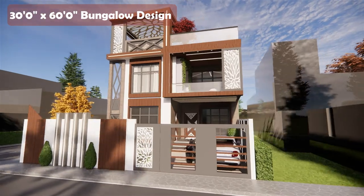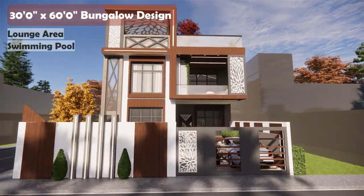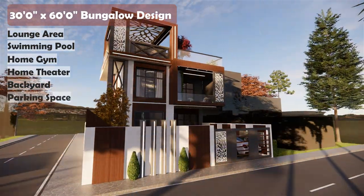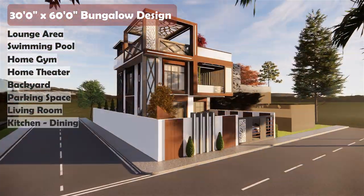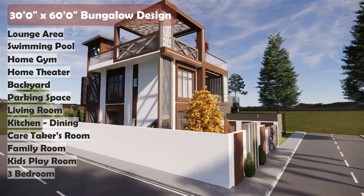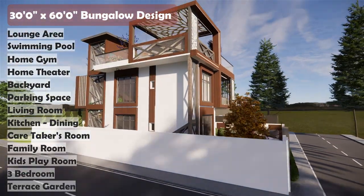This house includes a lounge area, swimming pool, gym, home theatre, backyard, parking space, living room, kitchen, dining, caretaker's room, family room, kids' play area, and 3 bedrooms with a terrace garden.